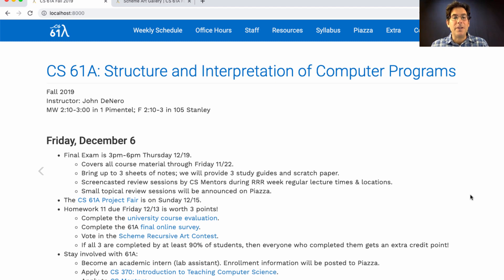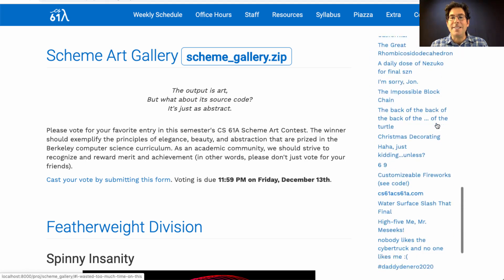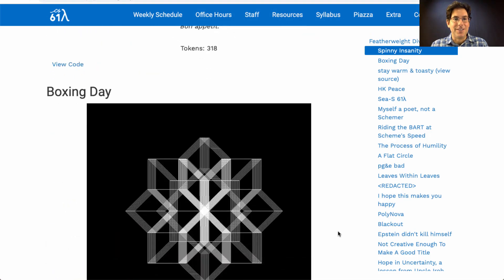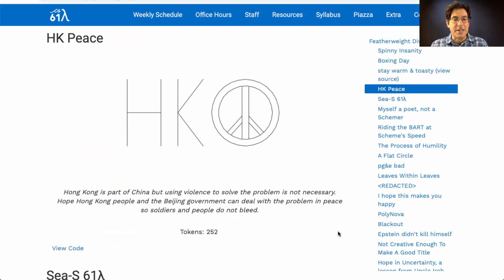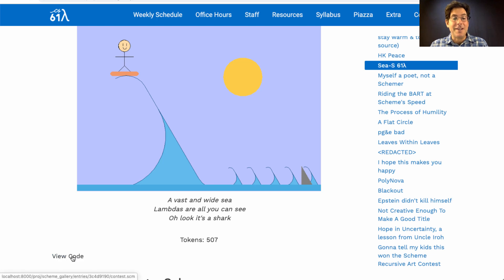How do you know what to vote for in the Scheme Recursive Art Contest? We've created a gallery linked here with everybody's entries. And wow, did we have a lot of entries this semester. In the featherweight division, where the code for the entry has to be less than 512 Scheme tokens, we had a spiral, Boxing Day, a toast, a request for peace in Hong Kong, somebody surfing, and there's a shark. Notice that each of these is described by a haiku. I really do think it's a good idea to go through and look at them, and if you want to see the source code that built each one, that's available too.